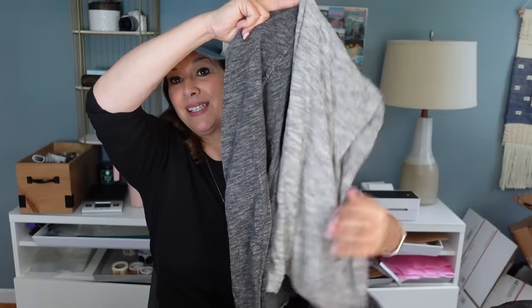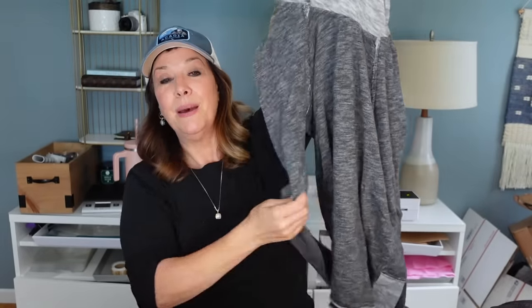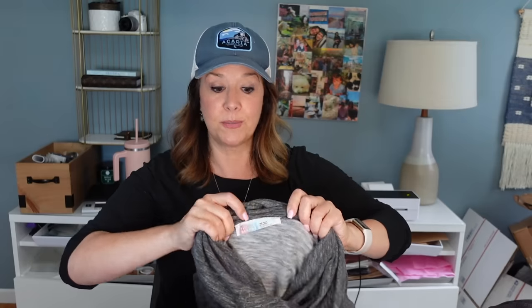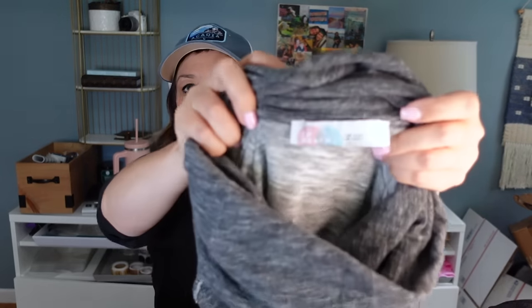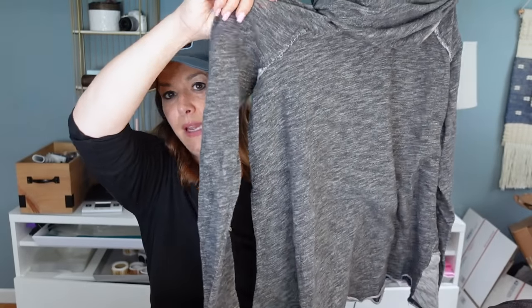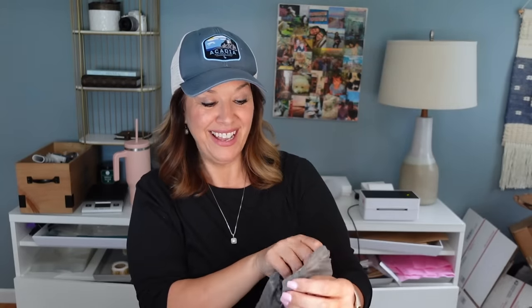I knew this the second I saw it — this is the huge cowl neck turtleneck from Free People Beach. I've sold this three or four times in different colors. This folds down — I keep thinking it's not going to be worth picking up but it always sells. Just one of those classics, like the waffle thermal with cuffs. Free People Beach label — looks on the smaller side — and it's got this little hem in the back.